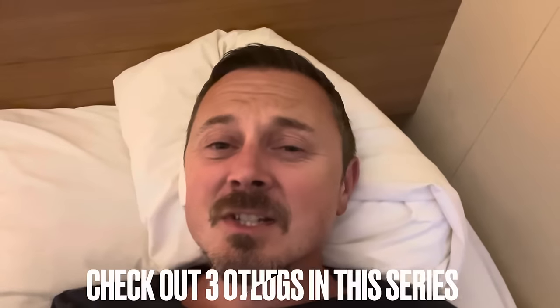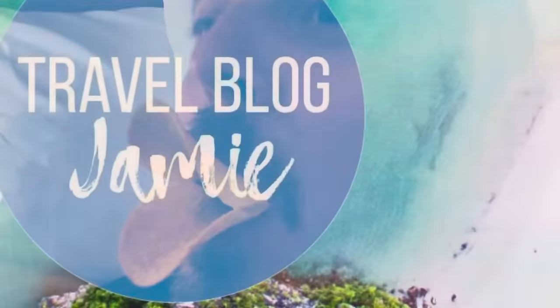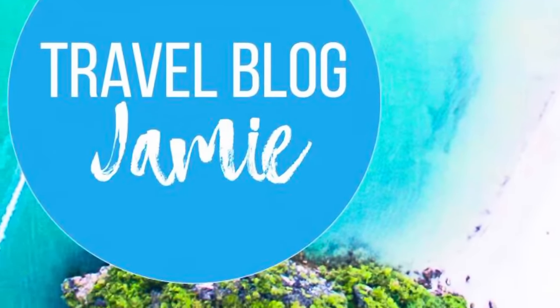As far as day one goes, I'd say that's a win. Really enjoying Marella Explorer and all of its facilities. I need to go to sleep — I've had too much bubbles! Thank you for watching, take care everybody, I'll see you next time. Don't forget to follow Travel Blog Jamie on Twitter, Instagram and YouTube.